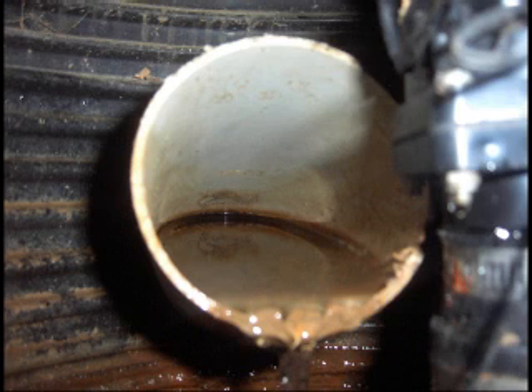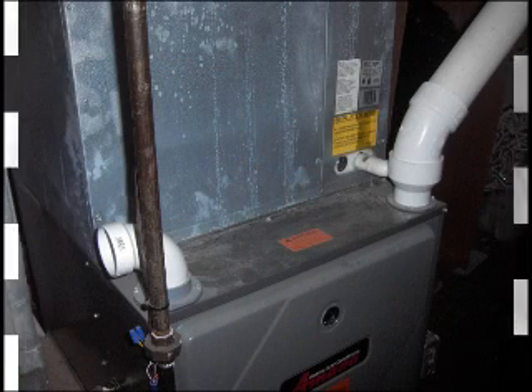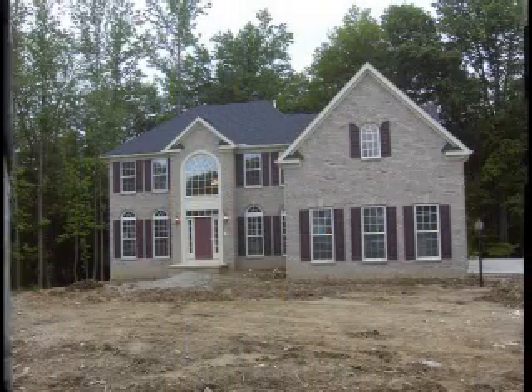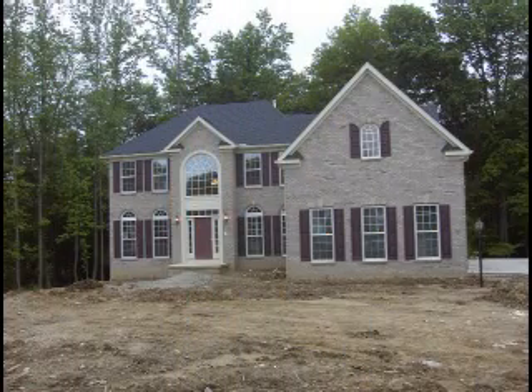The amount of radon entering a building depends not only on the existence of entry points, but also on the mechanical and other design characteristics of the home. Newer homes are more prone to radon because they are tighter and do not leak as much air as older homes.